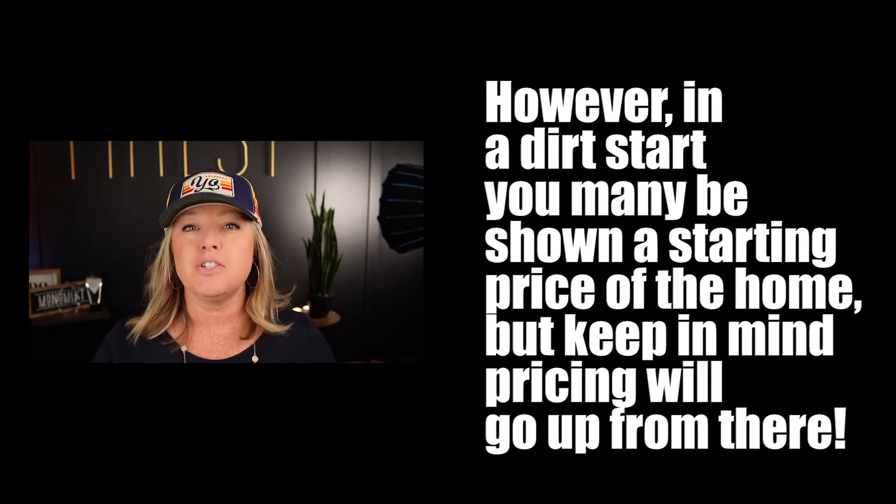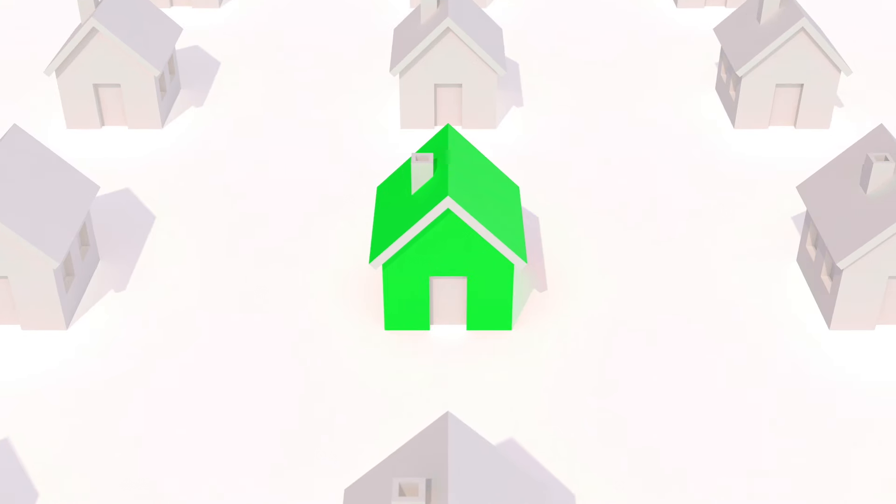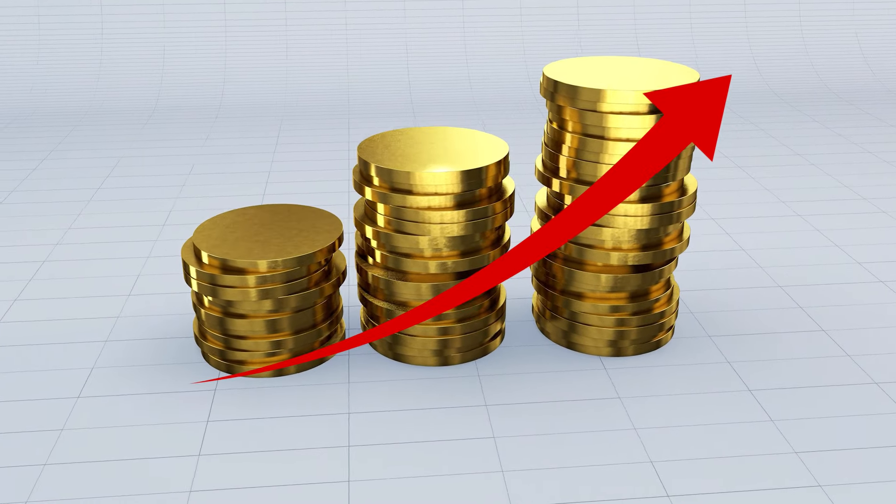When we refer to a dirt start build, we are talking about a home which you get to build from the actual ground up. You pick out the lot and get to pick out all of its features, anywhere from structure to the finishes. Keep in mind you will need to be aware of lot premiums, structural upgrades, kitchen upgrades, design center upgrades — because in an inventory home those costs are already factored into the price, but in a dirt start, pricing will go up from the starting price. That can start to add up relatively quickly.